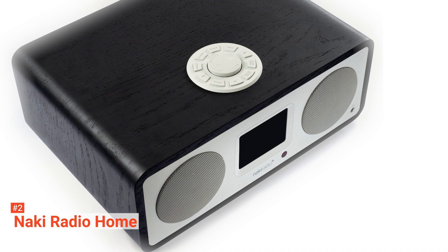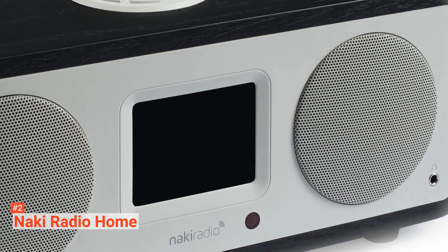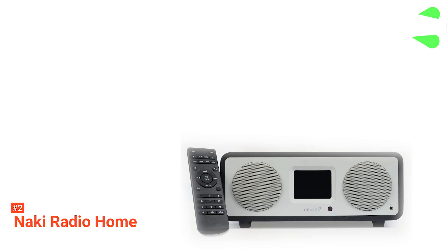Moreover, it has a thin film transistor liquid crystal display to view channel information, time, or when setting different functions. The Naki Radio Home has a clock, an alarm feature, and a snooze button. You can set your favorite channel as the alarm ringtone. Unlike the previous models, it doesn't have a sleep timer function.